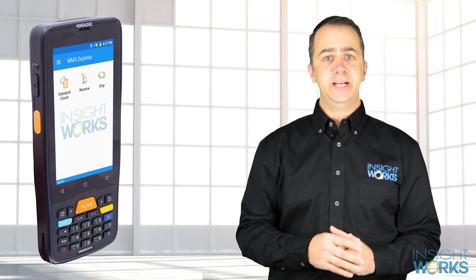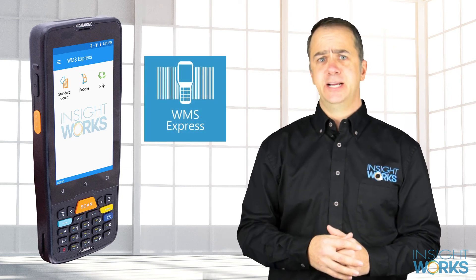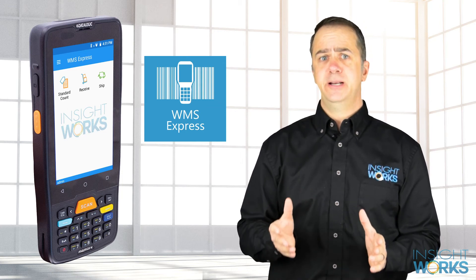The MemoryK mobile computer from Datalogic equipped with the free WMS Express app from InsightWorks is a combination that anyone managing inventory movement needs to consider. Whether you are a one-person operation or running a larger warehouse, integrating mobile devices into your processes has never been more affordable while delivering big benefits.